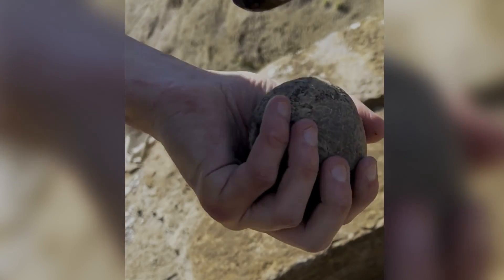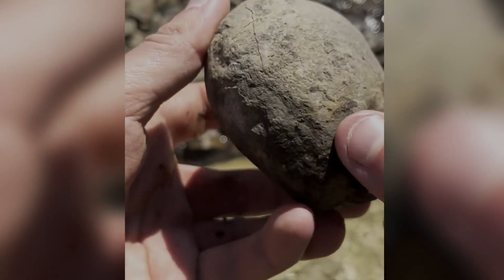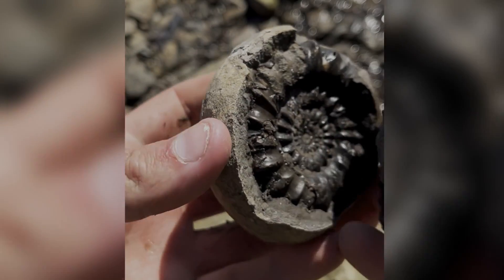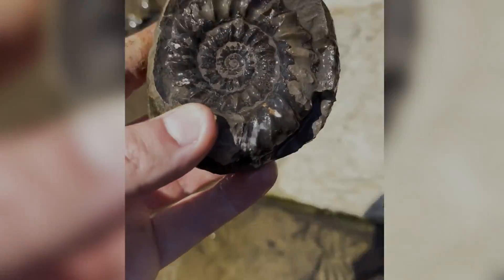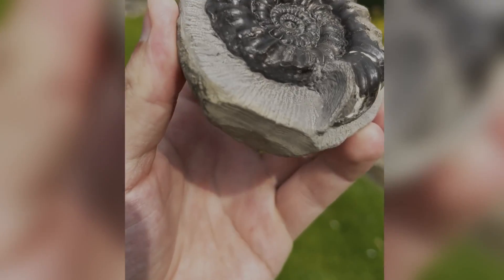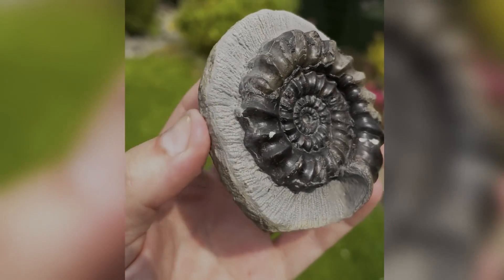A few gentle but well-placed hammer taps caused this fracture to run all the way alongside the edge of the nodule. Inside there was this beautiful rare Lioelias ammonite. Roughly, this fossil inside is 200 million years old. After taking it back home and preparing it using my air tools, it looks absolutely stunning.